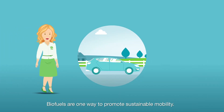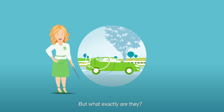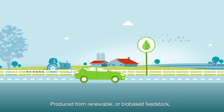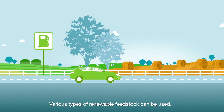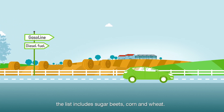Biofuels are one way to promote sustainable mobility. But what exactly are they? Produced from renewable or bio-based feedstock, biofuels can be blended into conventional fuels. Various types of renewable feedstock can be used.